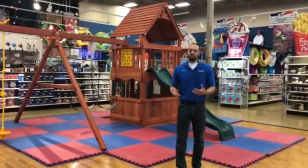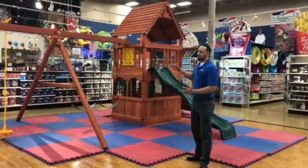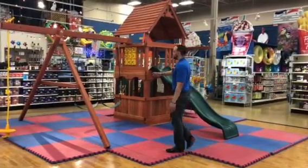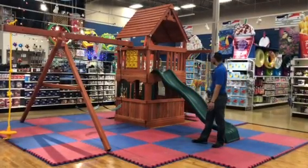We have different models to choose from, a variety of options. All the swing sets will come with some of the essentials that you would think about in the play set, whether it be your belt swings, the slide, or a trapeze bar.